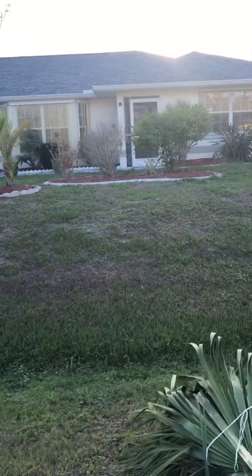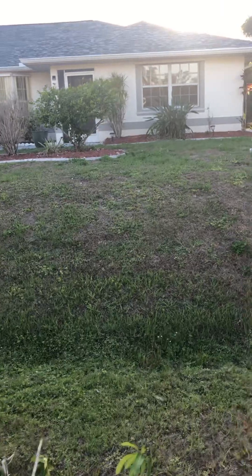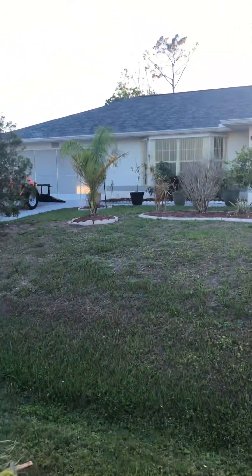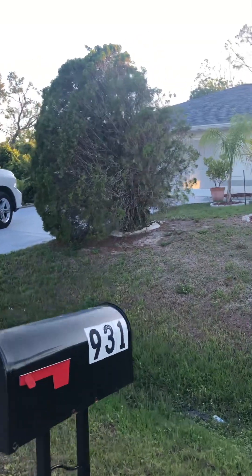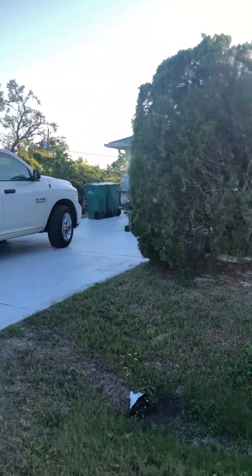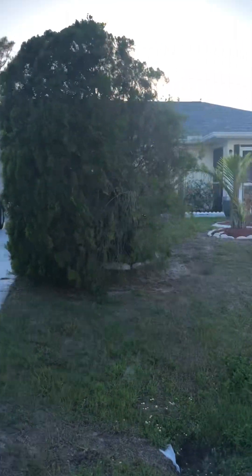We actually didn't get down here for a while, and it's our first trip down since the hurricane in October. My son-in-law and my daughter unluckily lost their house in the hurricane.